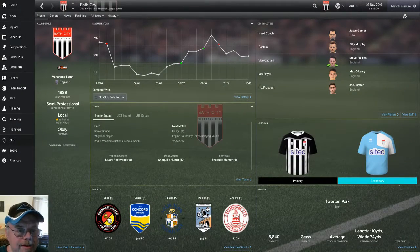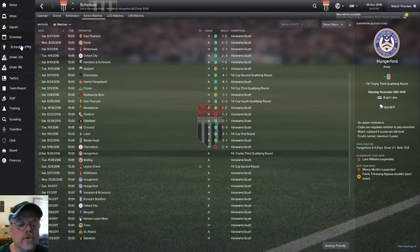Hello YouTube and welcome to episode 9 of my Bath City Save. We are still in the Vanarama National League South and when I last left you we had just beaten Luton 3-1 in the FA Cup first round. We played two matches, one against Maidenhead and one against Chelmsford. We won against Maidenhead 3-1 but Chelmsford we dropped a 2-4 home loss. We'll take a quick look at those highlights and then we're going to be playing Hungerford away for the FA Trophy third qualifying round.